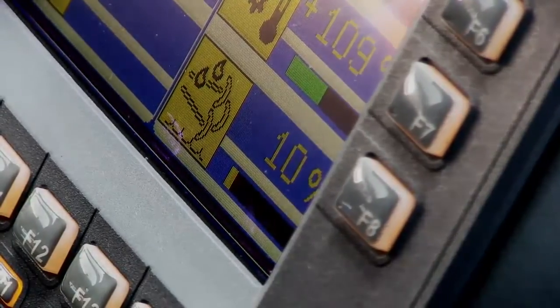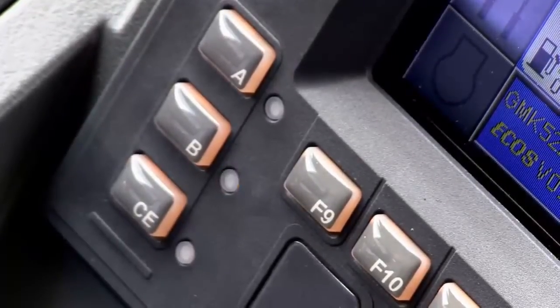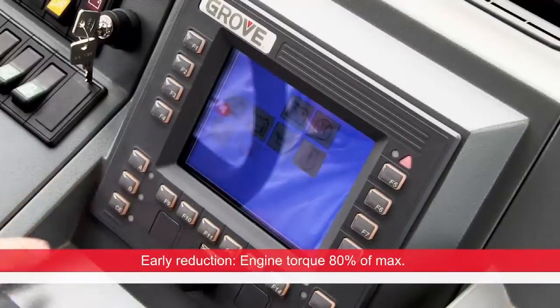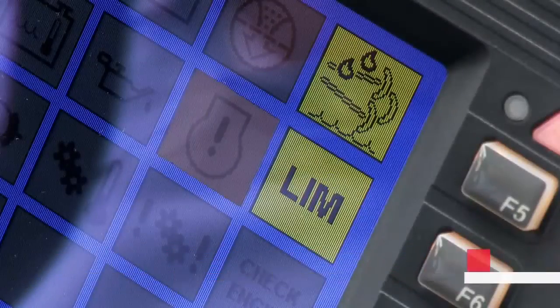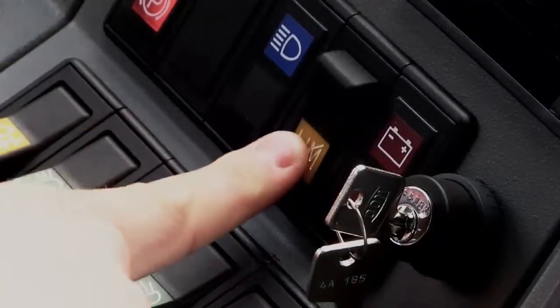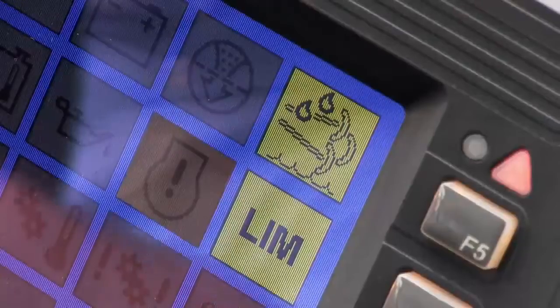As the level of DEF fluid in your DEF tank becomes low, a warning light on your ECOS display will start flashing. This means early engine power reduction is activated. If refilling the DEF tank is not immediately possible, you have the option to press the LIM button, which will reset the system for 30 minutes. You can repeat this three times in total.